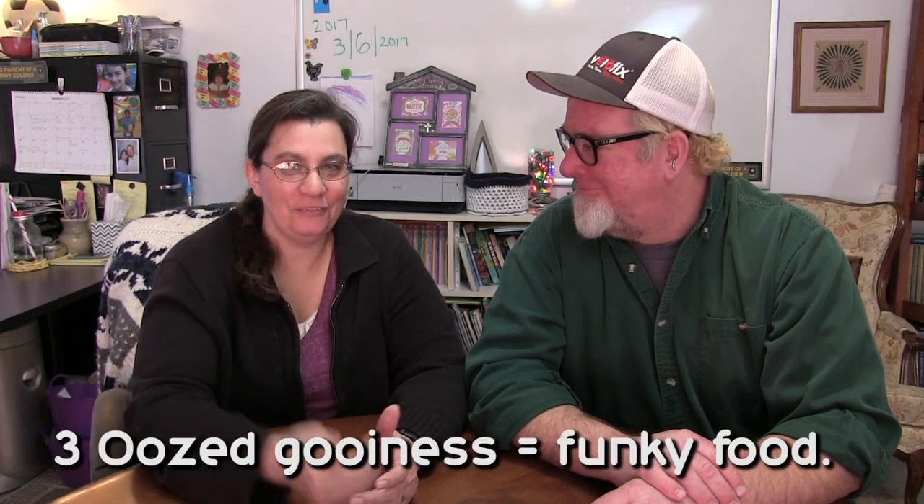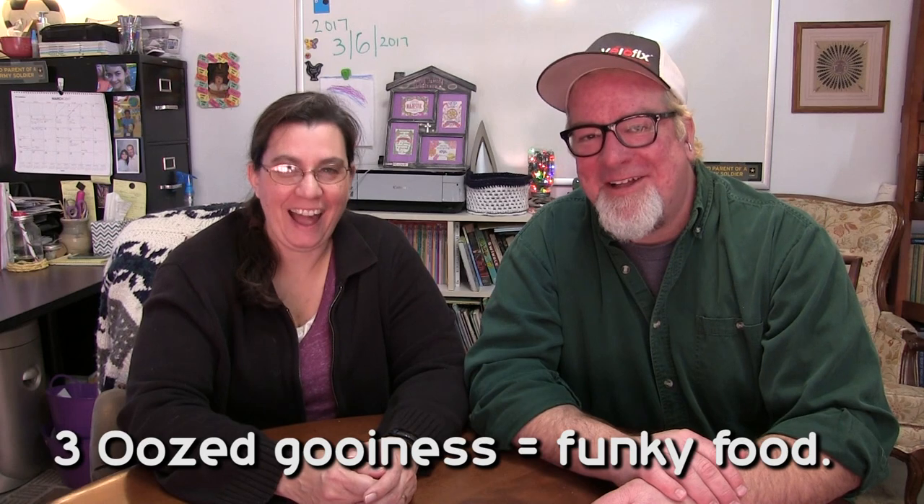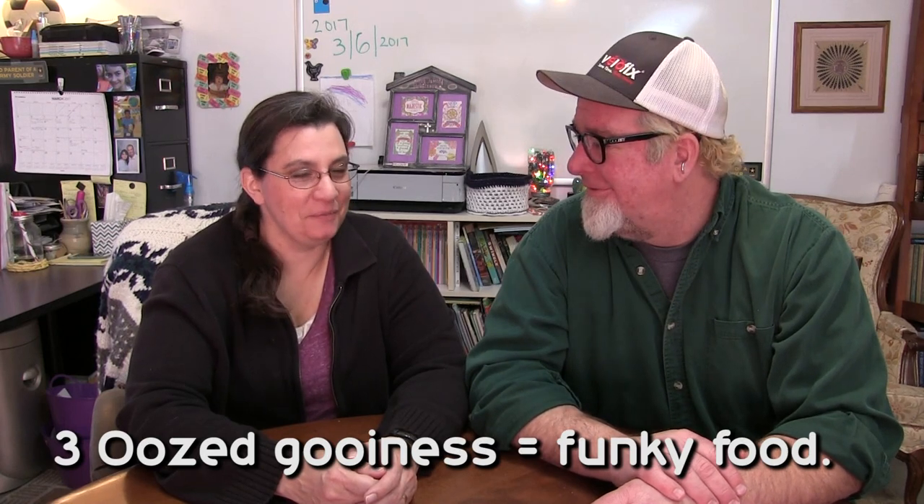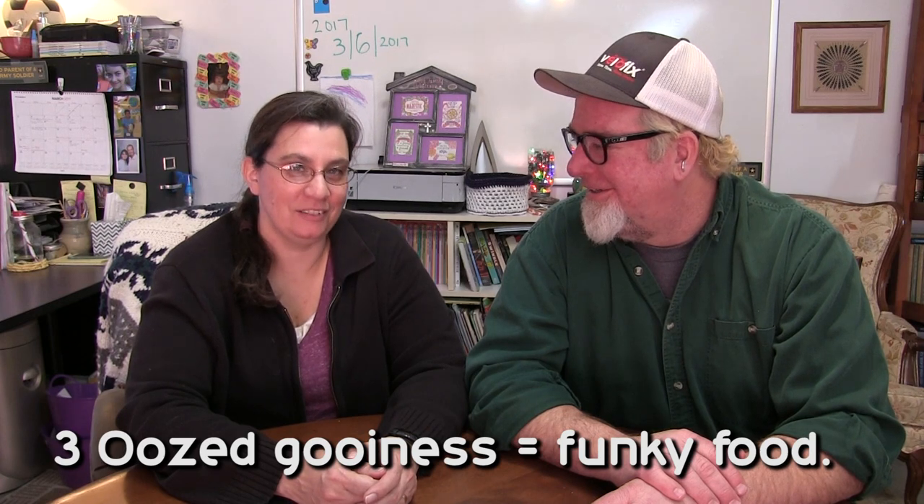The next sign that your food has gone bad is that the food has oozed out of the jar — or it might be weepy, or has seeped out from underneath the jar's lid. It's seeping and oozy and weepy. Don't eat it — bad eats.